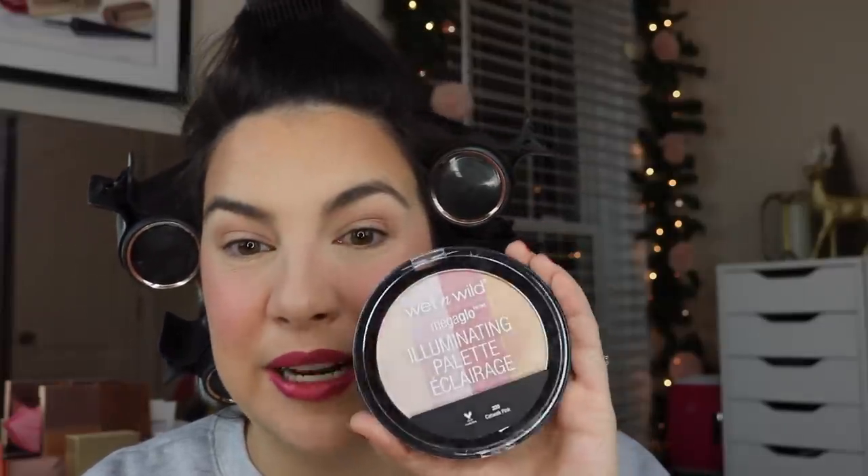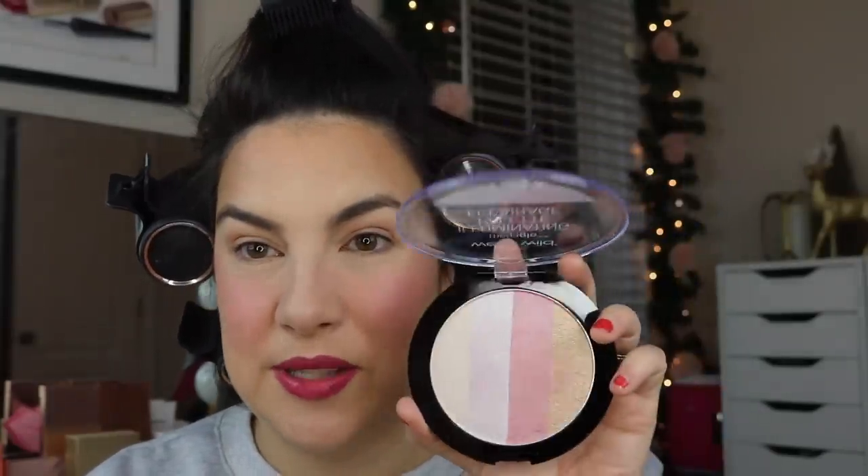A highlighter I've been using a lot lately — I used to own this, somehow I stopped, I guess I decluttered it, but I bought it again. I wanted to compare it to a Charlotte Tilbury highlighter that looks really similar at a glance. It's the Wet n Wild Mega Glow Illuminating Palette in Catwalk Pink. It has these strips of color, and if you really swirl them all together, you're getting a soft pink kind of brightening highlight that's really not chunky or unnatural looking. When I'm in highlight mode specifically I go into those and it's just brightening and pretty and fun.